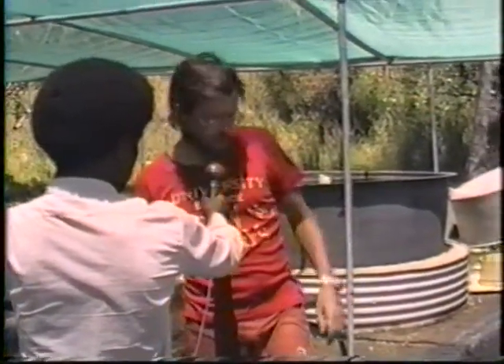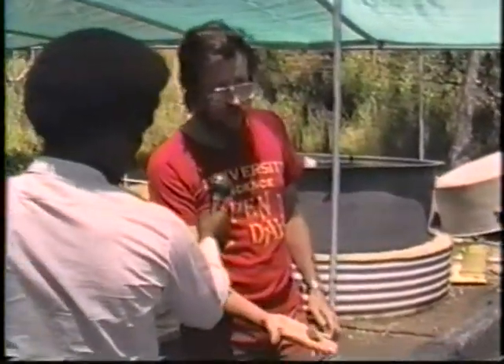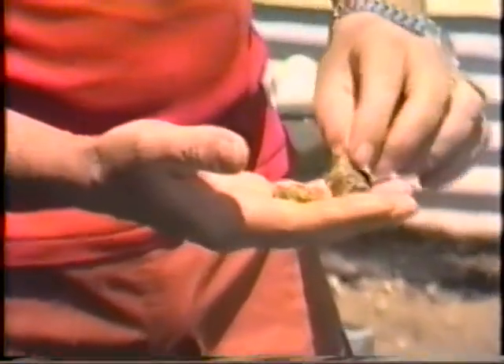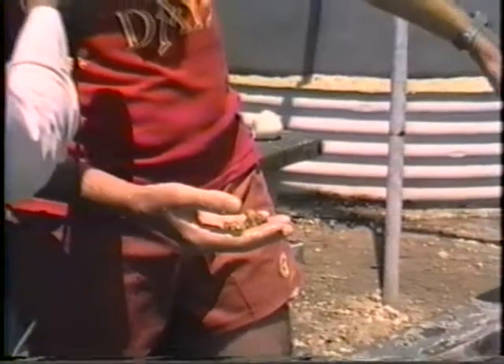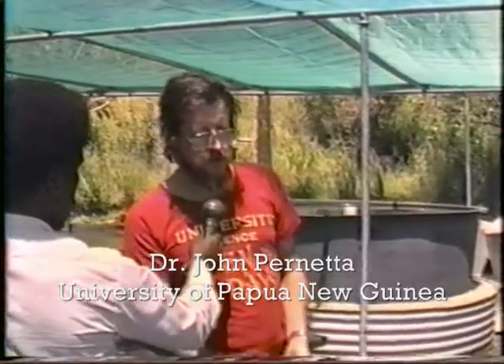At the moment, in the tanks that you can see around you, we have four different species of clams. For example, this one here — these are six-month-old Hippopus, the horseshoe clam. These are now ready to go out in the field. We also have little clusters of Gigas, Squamosa, and the purple-coloured one is Tridacna crocea. We have different styles and designs of tanks because we've been interested in testing whether or not the tank design influences the growth of the animals.